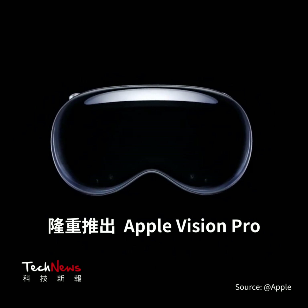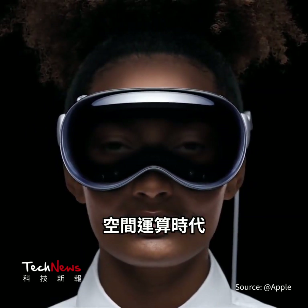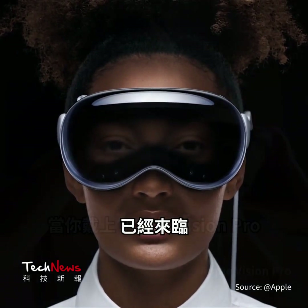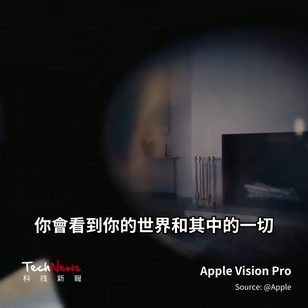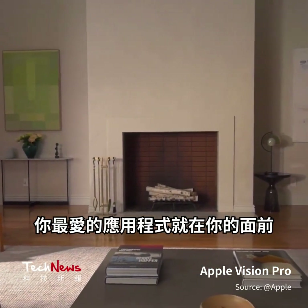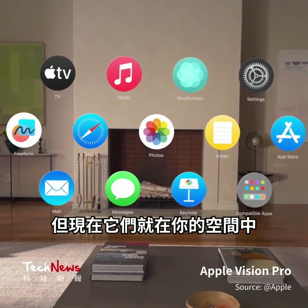Introducing Apple Vision Pro. The era of spatial computing is here. When you put on Apple Vision Pro, you see your world and everything in it. Your favorite apps live right in front of you, but now they're in your space.